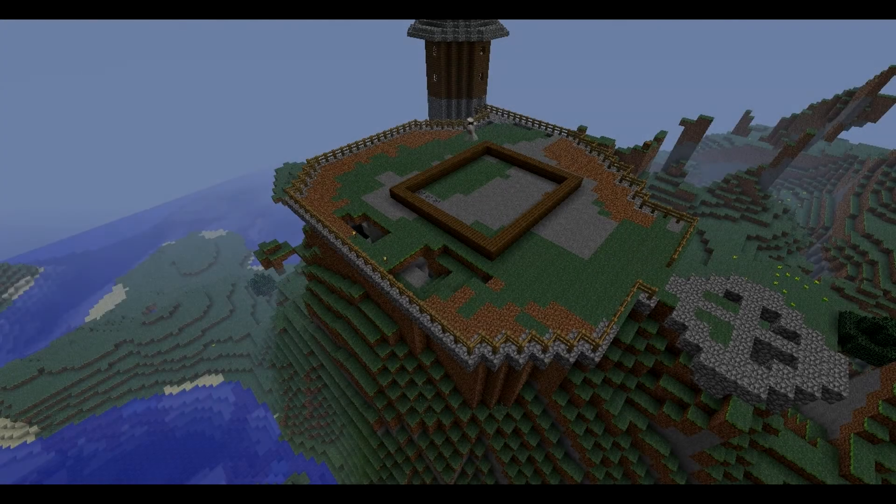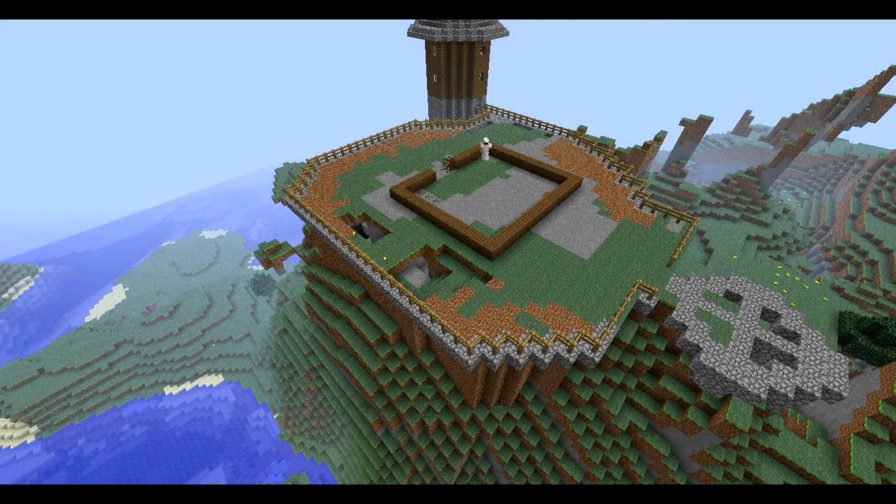Hello everyone and welcome back to the Pillar. My name is Miles and today I'm going to be building the house for our mountain fortress. Last time I went ahead and laid the groundwork for what I would eventually live in, and today I want to flesh it out.